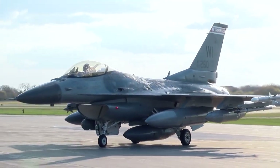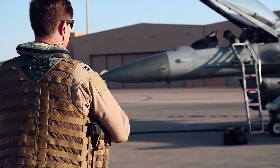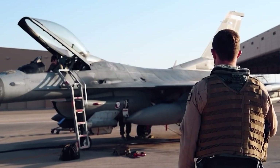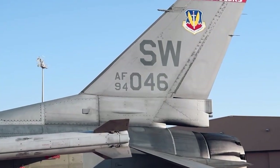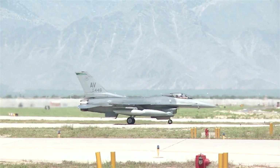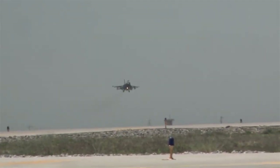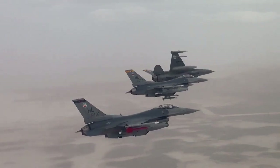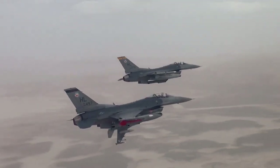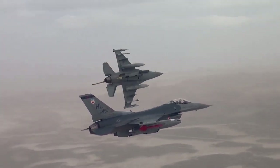Additionally, the added weight and complexity of winglets could actually detract from the performance of fighter jets. Every additional pound of weight added to a fighter jet means it will have to expend more energy to achieve the same level of performance, which could make it less effective in combat situations. The added complexity of winglets could also make them more vulnerable to damage from enemy fire or other hazards, which could further reduce the effectiveness of the aircraft.